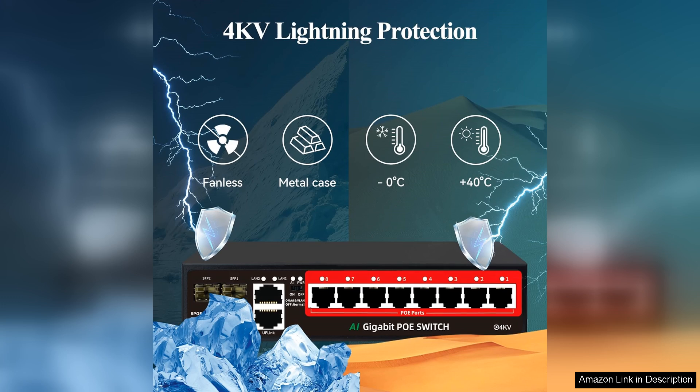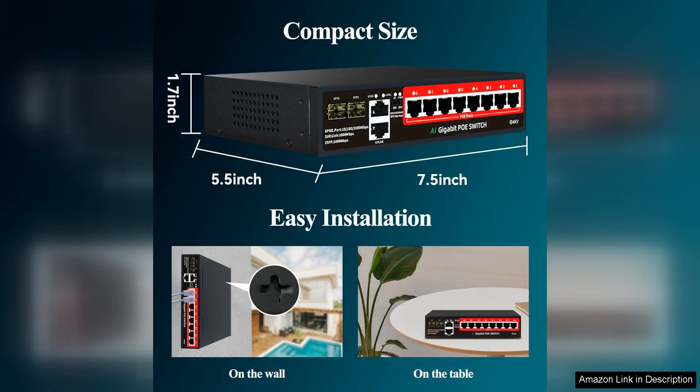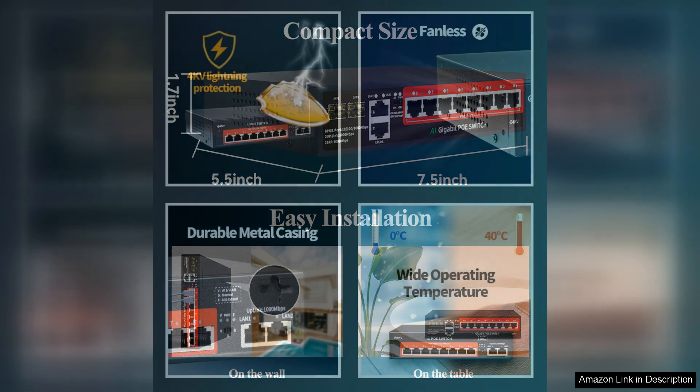The performance of this switch is stellar. With eight gigabit ports, it delivers impressive data transfer speeds, and the two gigabit uplink ports ensure that my network remains fast and responsive even during peak usage times. The addition of two SFP slots for fiber connections is a significant advantage, allowing for greater flexibility and future-proofing my network as my needs grow.